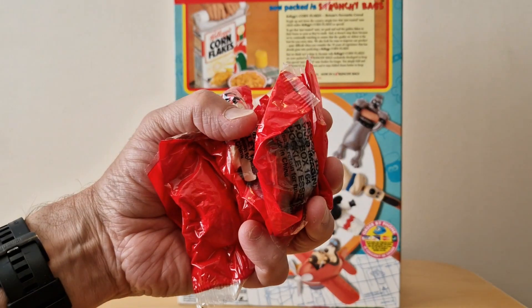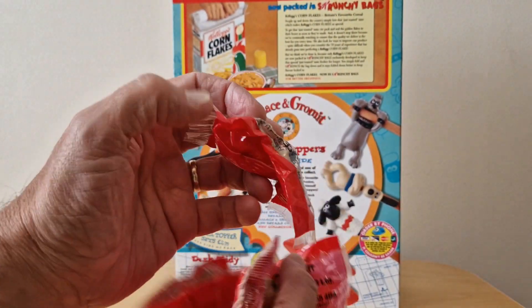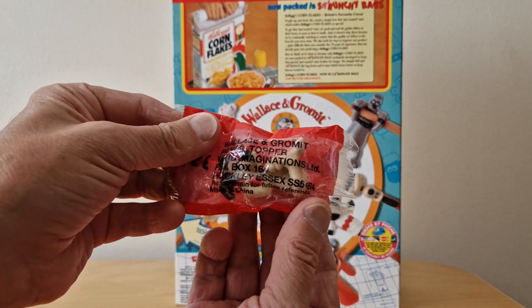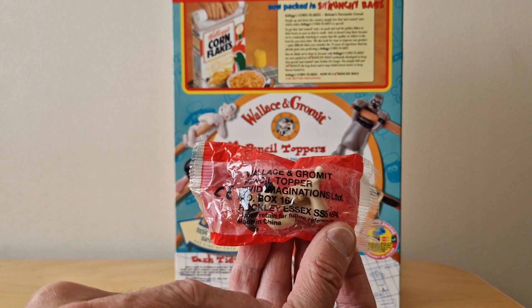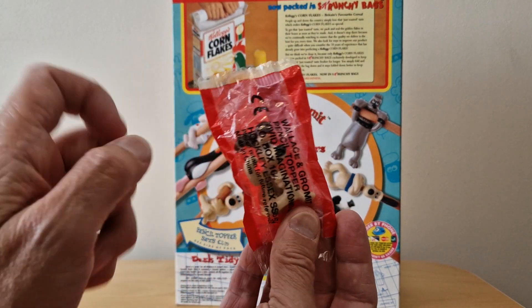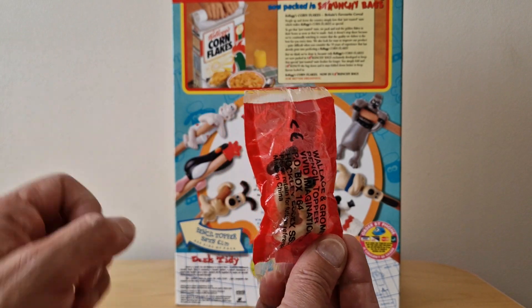Turning to the free gifts themselves, when you open the packet this is what you've got — these very red cereal packets with the toy inside. You'll see they are branded Wallace and Gromit pencil topper by Vivid Imagination Limited. I'd never seen them in red packaging like that before, so this was a bit of a first for Kellogg's.